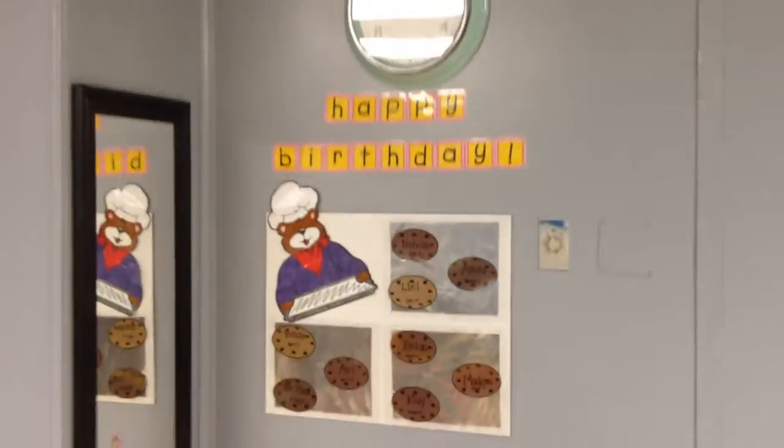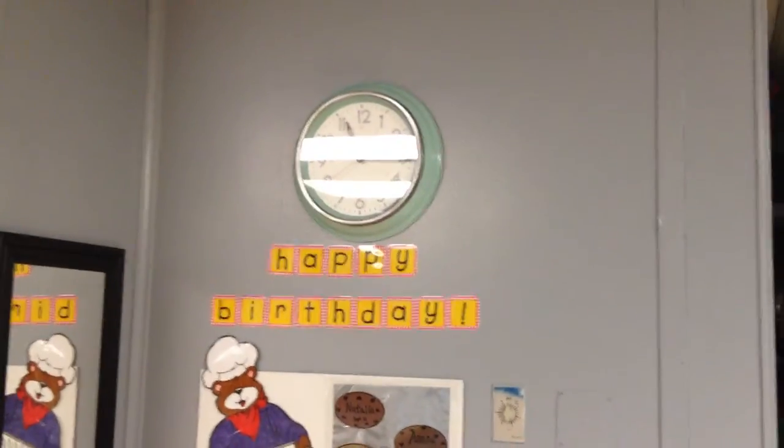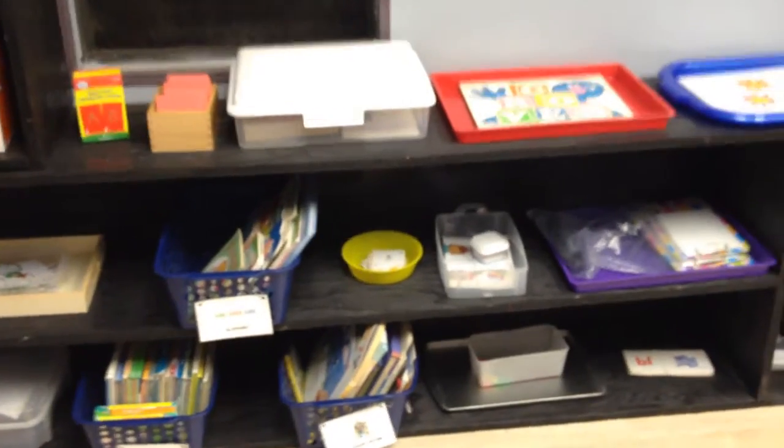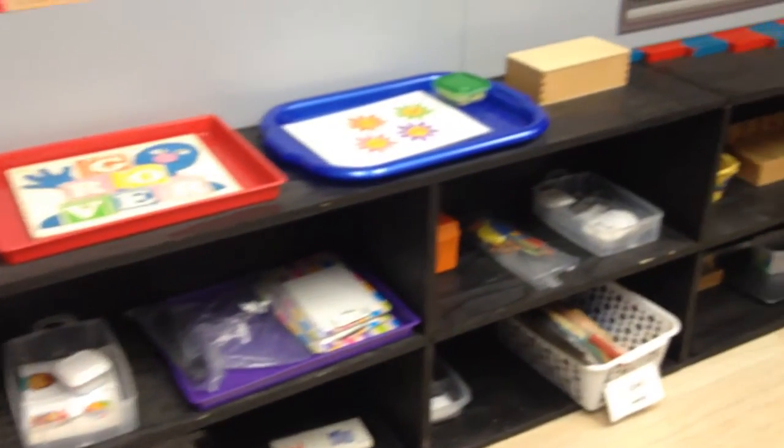We have a fun birthday board and a new clock. Moving back over this way we have our alphabet and letters — kind of our literacy area back here. We have some fun games, sandpaper letters, and puzzles.